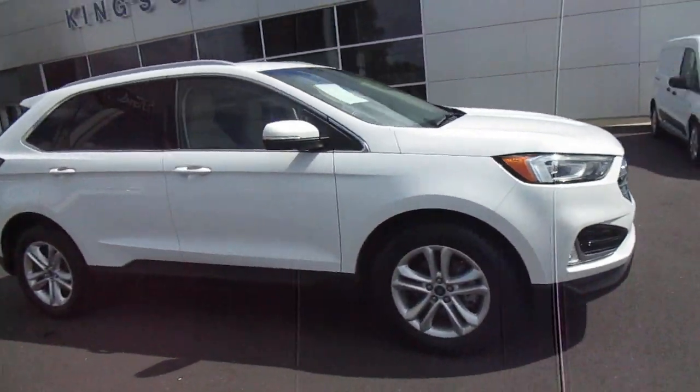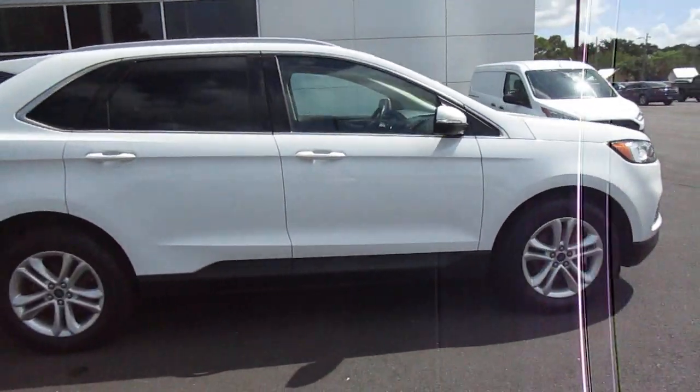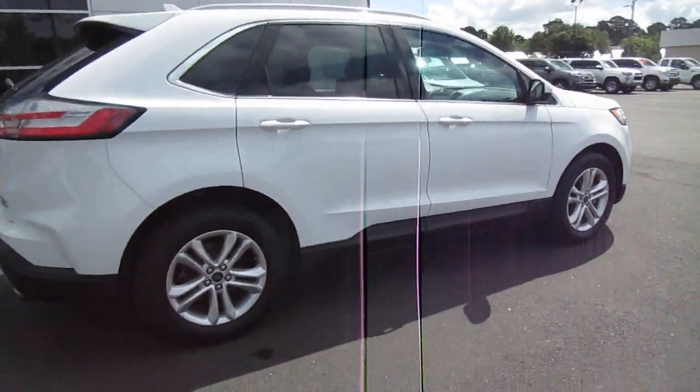Hello, welcome to King's Colonial Ford. Here we have a really nice 2020 Ford Edge. This is a great mid-size SUV with plenty of room.